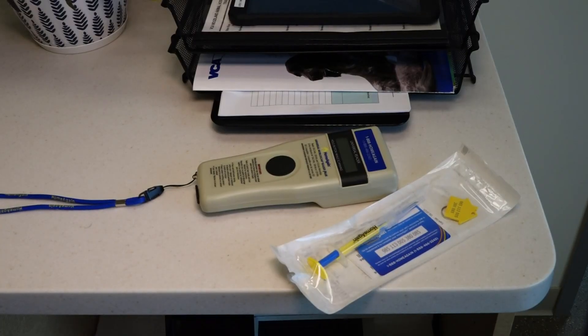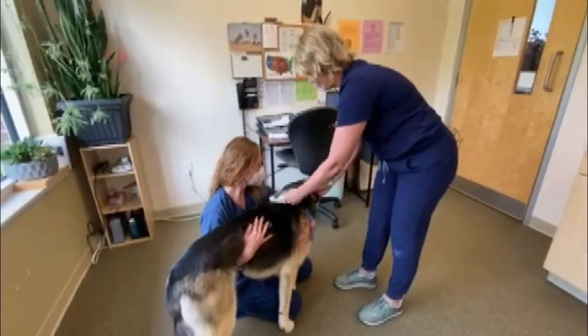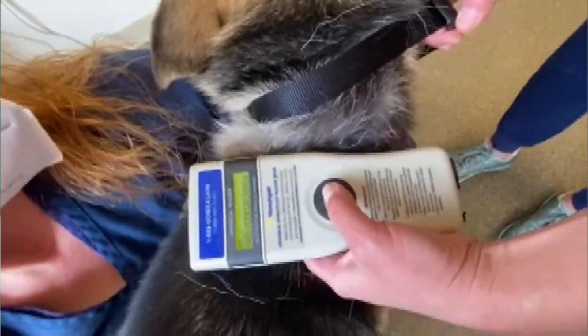A microchip is injected between your pet's shoulder blades, like a vaccine. When scanned, it shows a long set of numbers. We input that into a microchip ID system online, and then that will link us to the information on your pet's microchip.